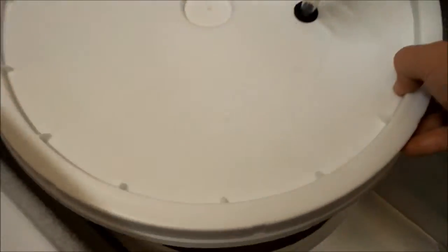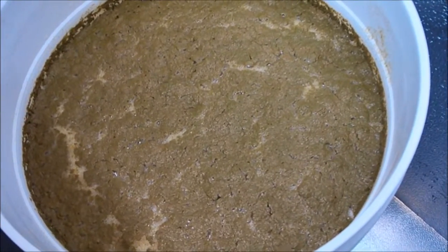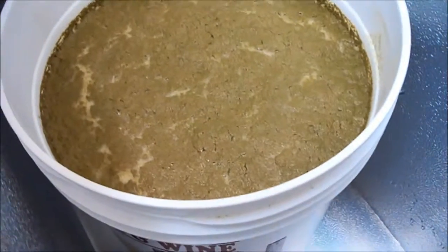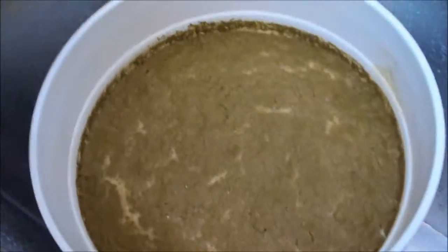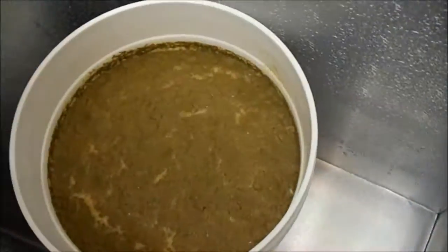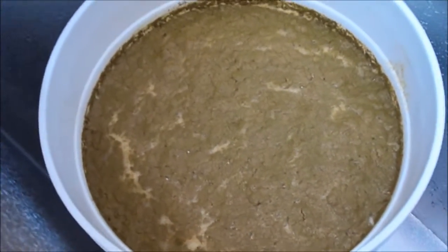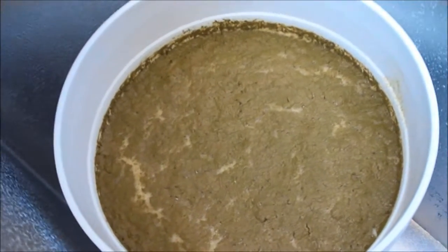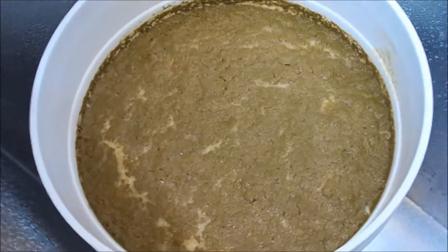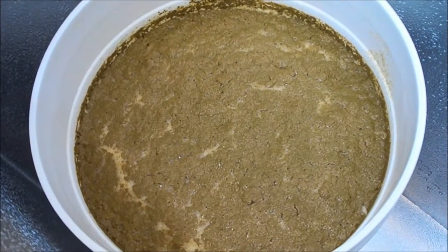Let's look at it here. Yep — it's all that trub and hot break material. It's about 50 degrees. There's lots of CO2 in this cooler, so I'm not trying to breathe it too much.